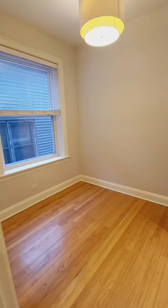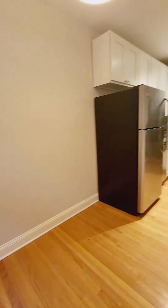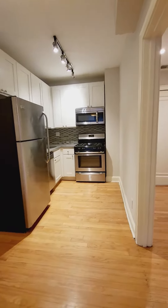Over here is your dining room area, and it's adjacent to your new kitchen.